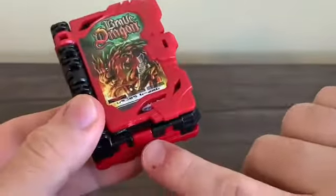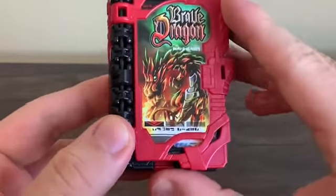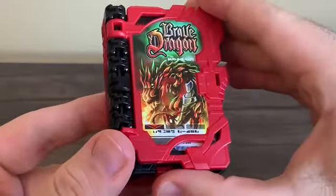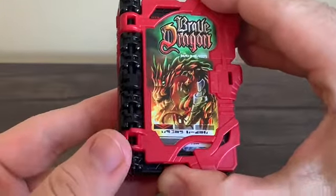There are actually three sounds when you press this button. If you do a light press, it'll play the title of the book. If you push it all the way in, it'll play an activation sound.